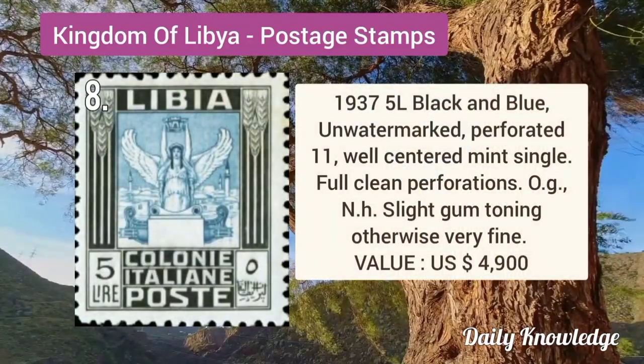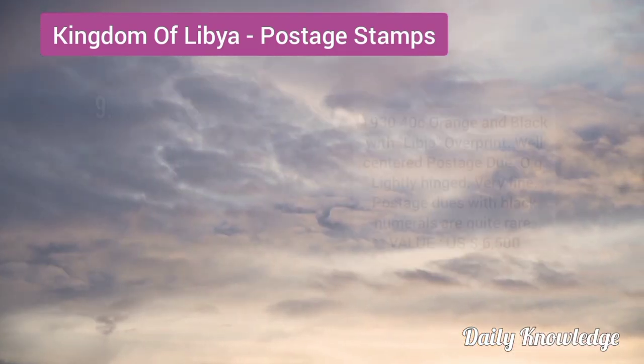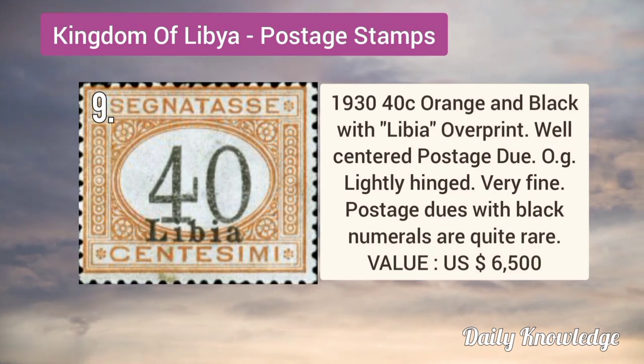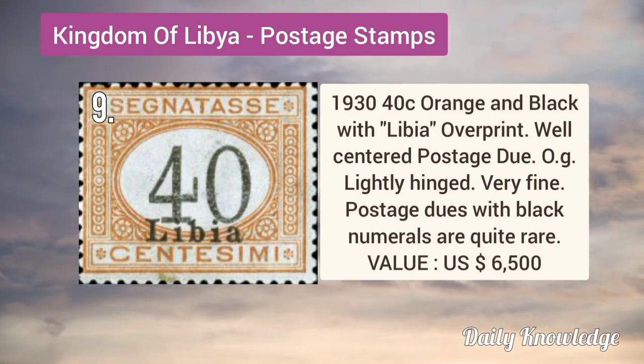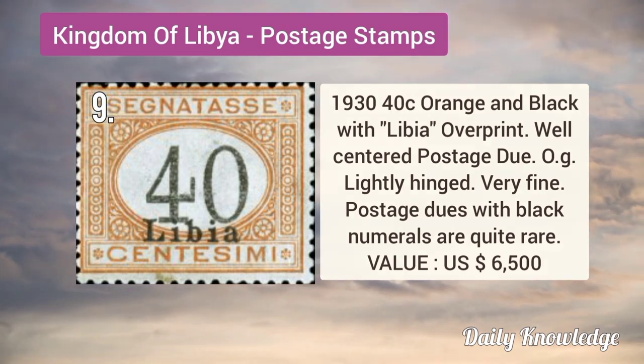1930 40C orange and black with Libya overprint. It is a well-centered postage due with original gum and is very fine.